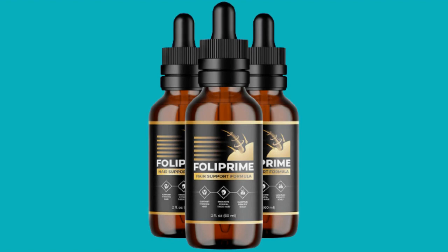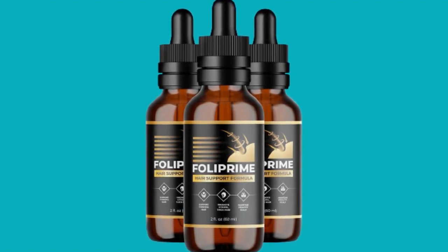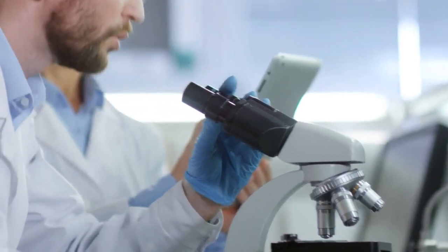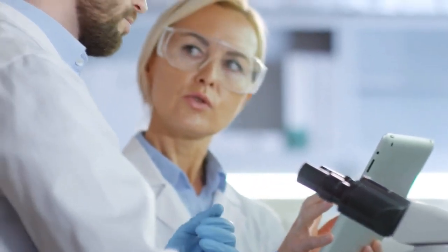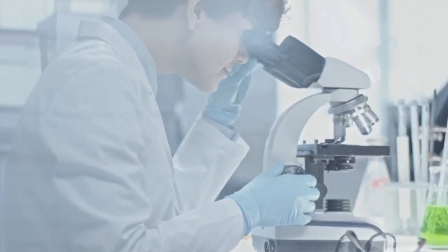So what is Foley Prime and does it actually work? The answer is yes — Foley Prime works, and after many laboratory tests, researchers identified a natural formula with concentrated ingredients that will help anyone support the health of their hair.